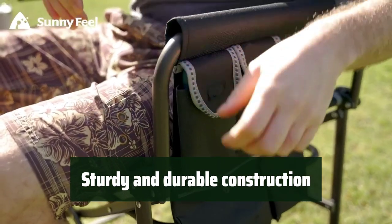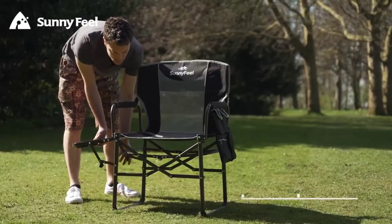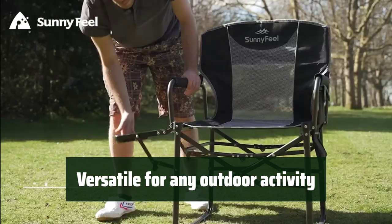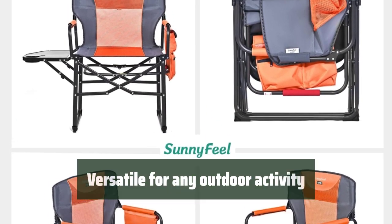The flip-up side table and integrated beverage and phone holders free your hands, while the double-front multi-pocket provides ample storage for your belongings. It is easy to transport and set up, making it perfect for camping, picnics, beach trips, and more. You can even use it as a lawn chair or travel chair. The Sunnyfeel Heavy Duty Camping Chair is an essential accessory for any outdoor activity.